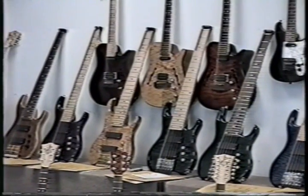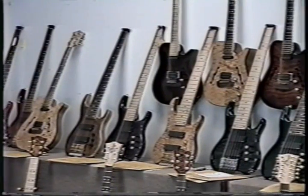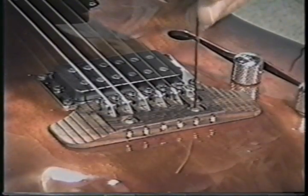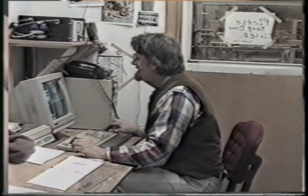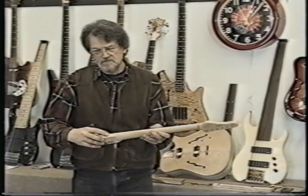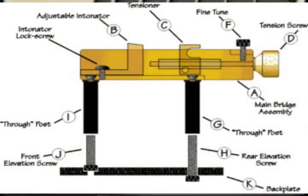PBC instruments represent a groundbreaking convergence of the traditional with the truly revolutionary. And now let's focus in on the particulars of how to set up, adjust, and fine-tune these guitars and basses, as explained by the designer and creative force behind the tension-free neck, the wishbone bridge, the individual through-the-body bass bridge, the touch guitar, and the hex mute system — the president of PBC, Dave Bunker.